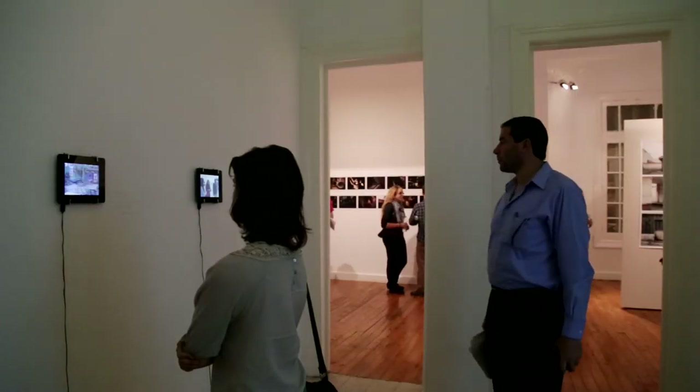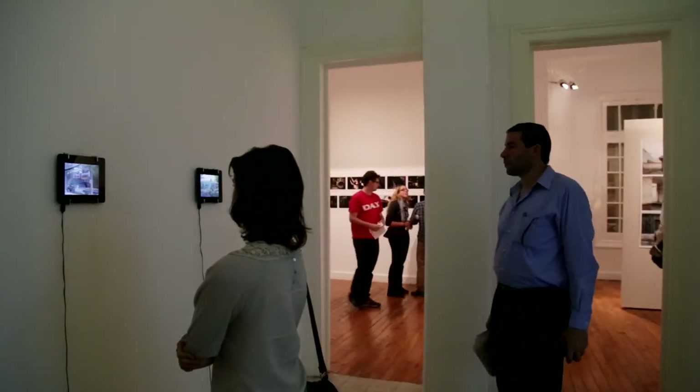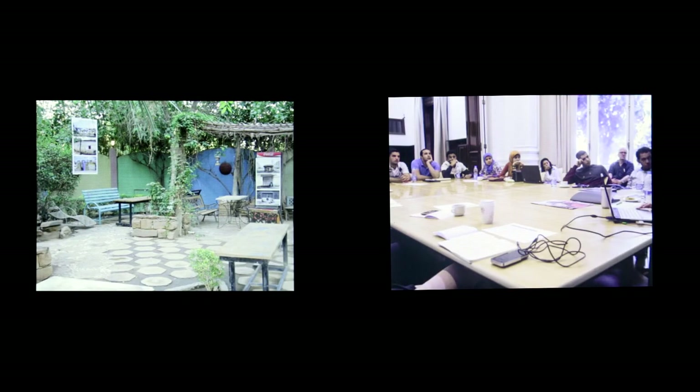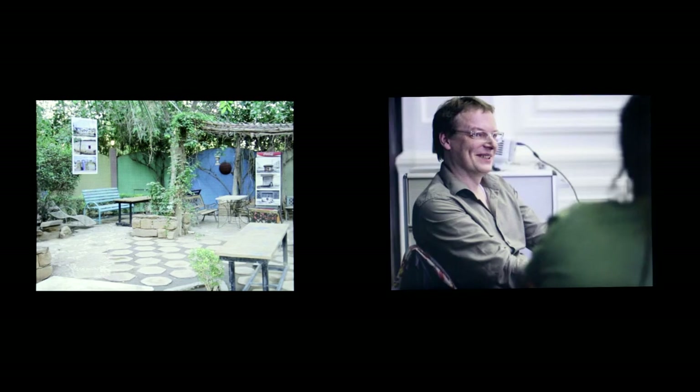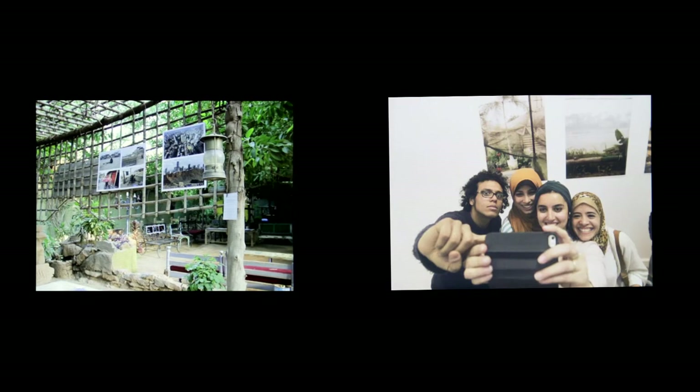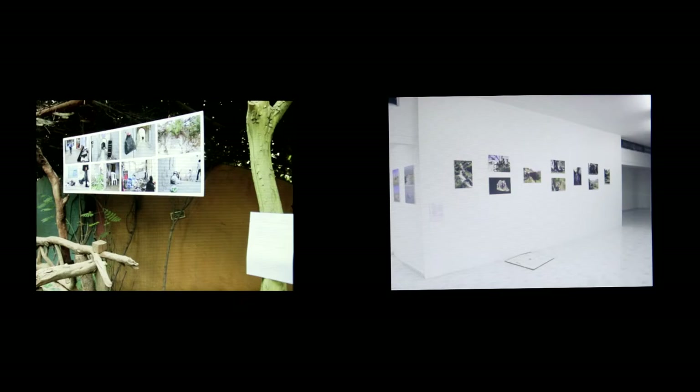We installed three digital frames showing only the process of this project — photographs from all the workshops, all ten places. We also have installation views from Khartoum on one screen, and photographs from other participants who are not in the exhibition.